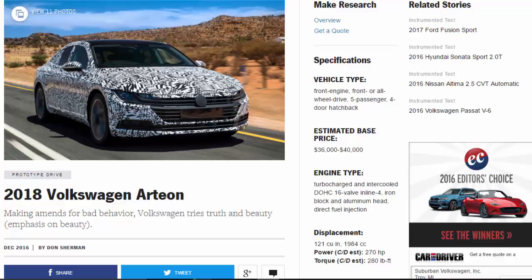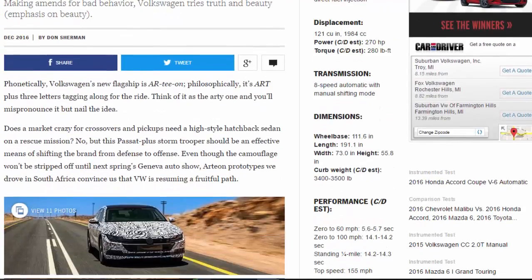2018 Volkswagen Arteon: making amends for bad behavior. Volkswagen tries truth and beauty — emphasis on beauty. Vehicle type: front-engine, front or all-wheel drive, five-passenger, four-door hatchback. Estimated base price: $36,000 to $40,000. Engine type: turbocharged and intercooled DOHC 16-valve inline-four, iron block and aluminum head, direct fuel injection, displacement 121 cu in / 1984 cc. Power: 270 hp. Torque: 280 lb-ft.